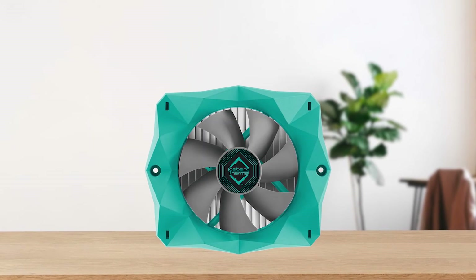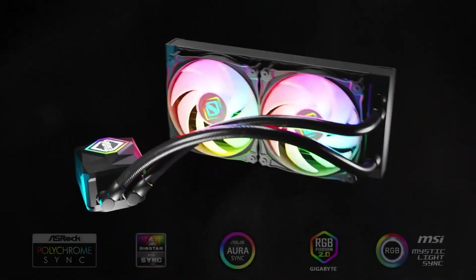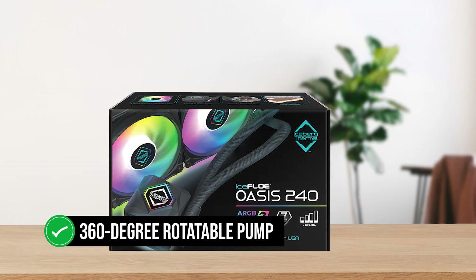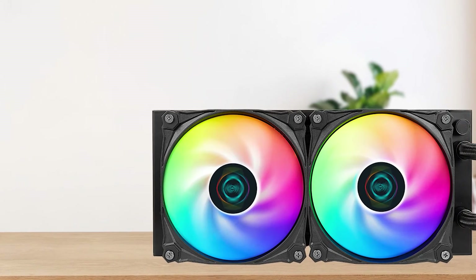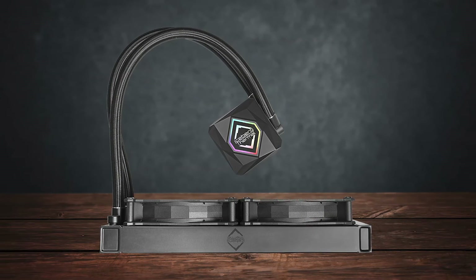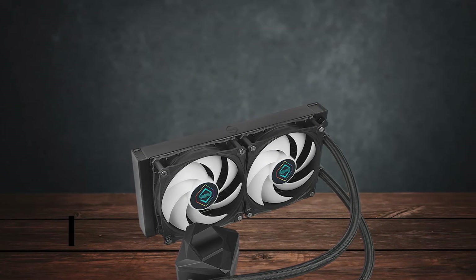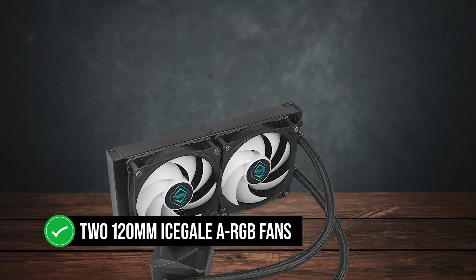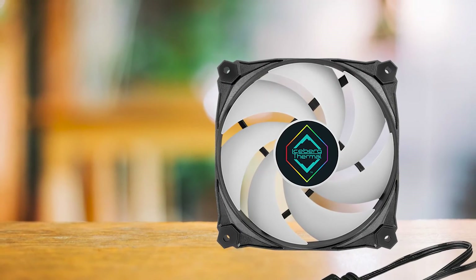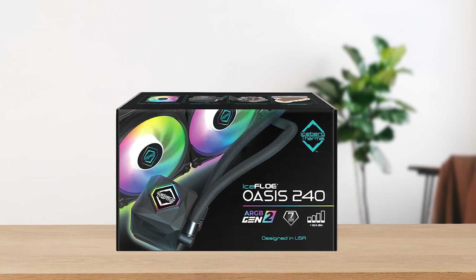Their Iceflow T95 is a great example of their previous work. As for the Iceflow Oasis 240 itself, it uses the company's own in-house pump design. Interestingly, it's a 360-degree rotatable pump, meaning you can adjust the position of the water block just by spinning it — and this works even after you install the cooler. It's a powerful pump too, with speeds of up to 3100 RPM. The radiator houses two 120mm Ice Gale A-RGB fans optimized for quiet pressure and high airflow, with a speed range of 200 to 2200 RPM.